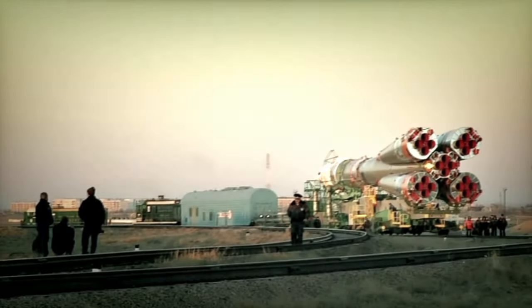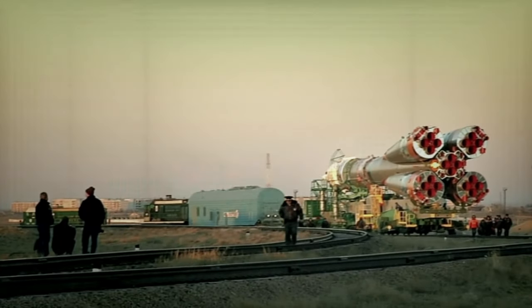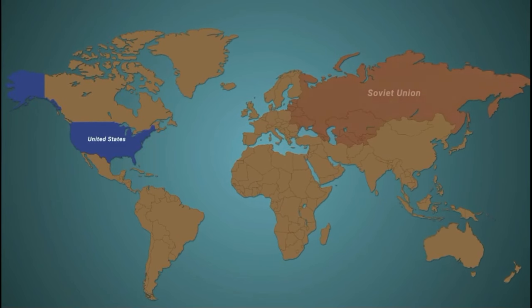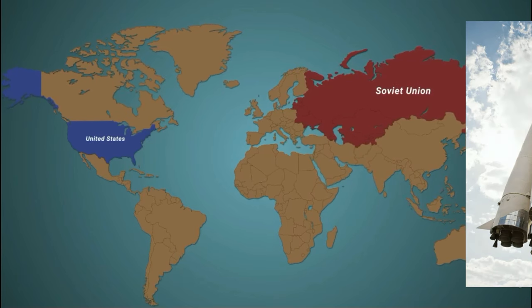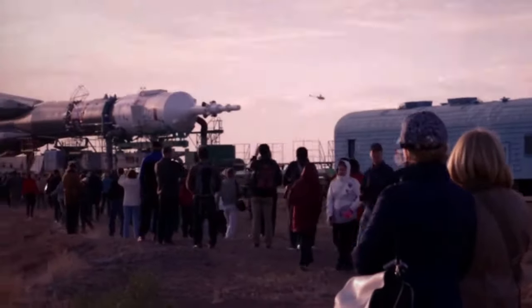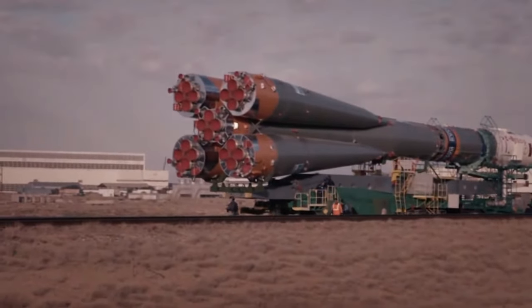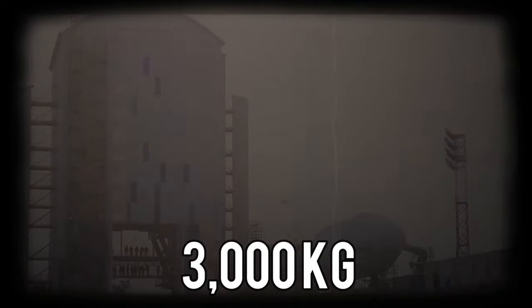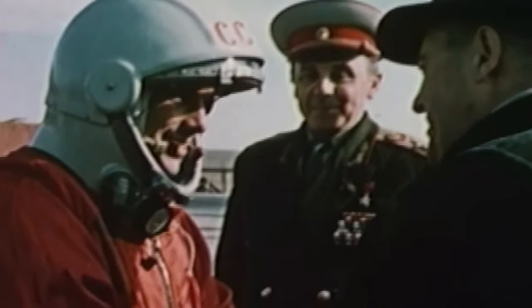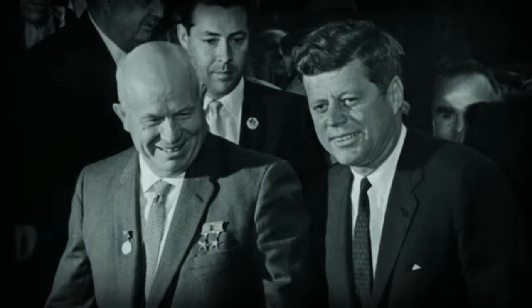The Soyuz rocket traces its origins back to the mid-1950s and the nuclear arms race of the Cold War era. The Soviet Union held a terrifyingly early advantage over the United States, having developed the world's first intercontinental ballistic missile, the R7. In typical Soviet fashion, the nation's nuclear warheads were excessively large and heavy, weighing in at over 3,000 kilograms. Consequently, they required an equally robust rocket system to transport them across the ocean — no easy task.